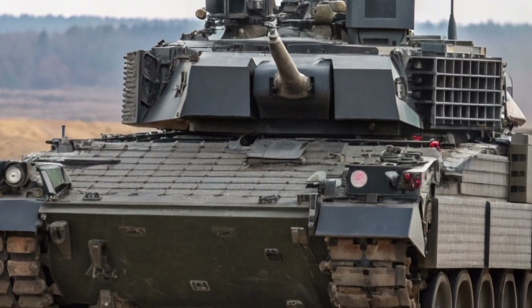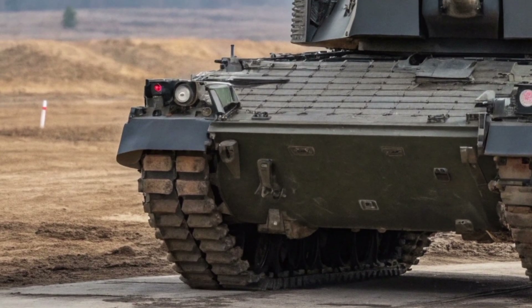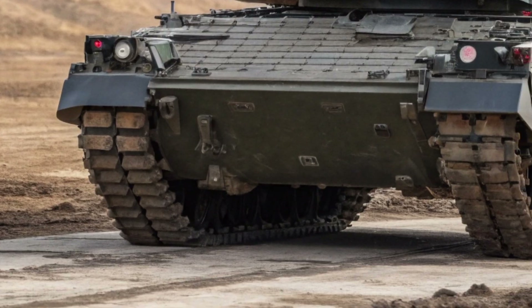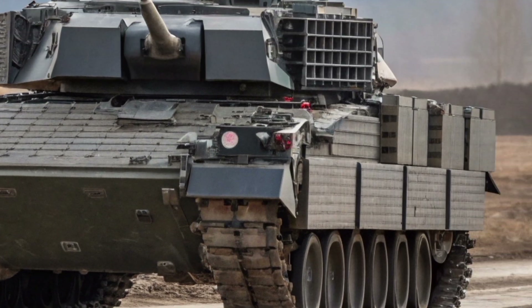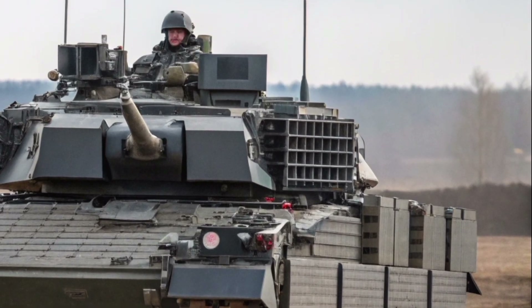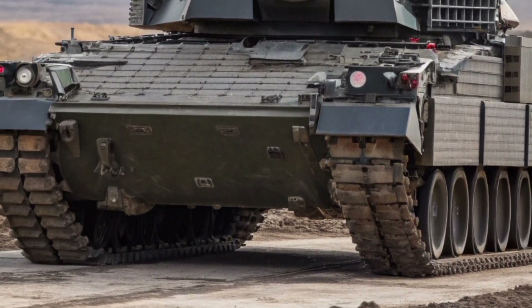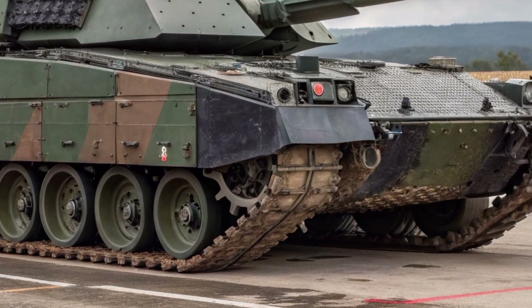Mobility is another area where the Crown Vanguard 26 excels. Powered by a high-output hybrid engine, the tank offers exceptional speed, torque, and fuel efficiency. This power system allows silent movement in critical moments, giving British forces a tactical edge during reconnaissance and night operations. Enhanced suspension and track systems ensure stability across rough terrain — deserts, forests, and urban landscapes.